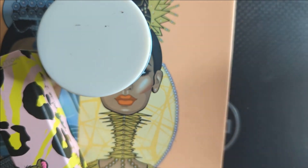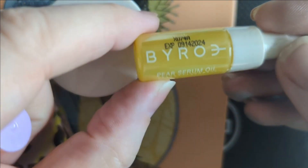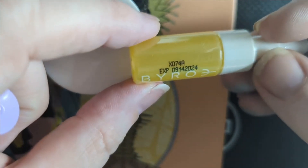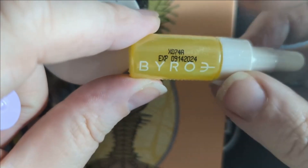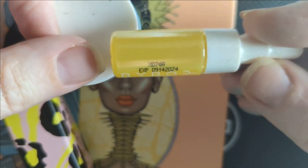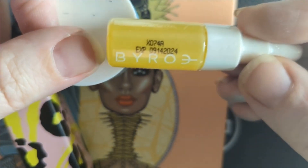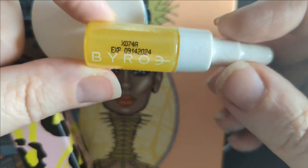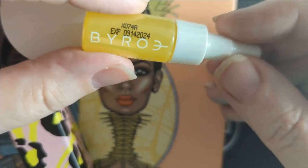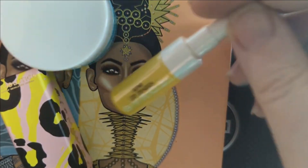A couple more little things in here. From Byro, this is a pear serum oil. We will have to see how we like this. Sometimes I am not a fan of oils — my face is very oily to begin with. Sometimes an oil is okay, but most of the time my face just rejects it. It does not absorb, it just lays on my face, and then the makeup won't go on nicely. But we will give it a try.